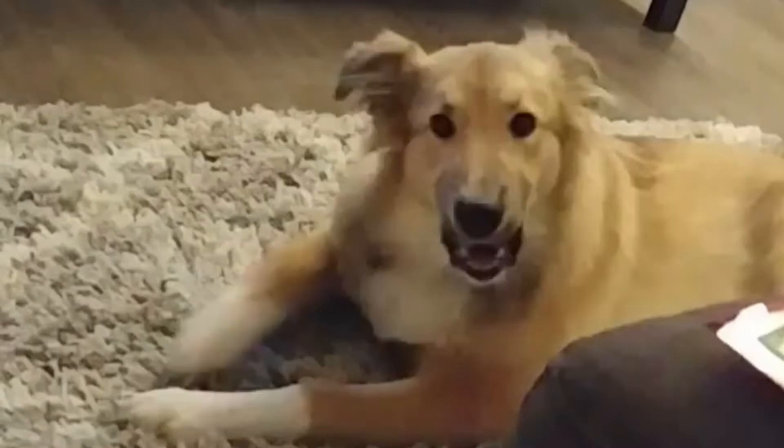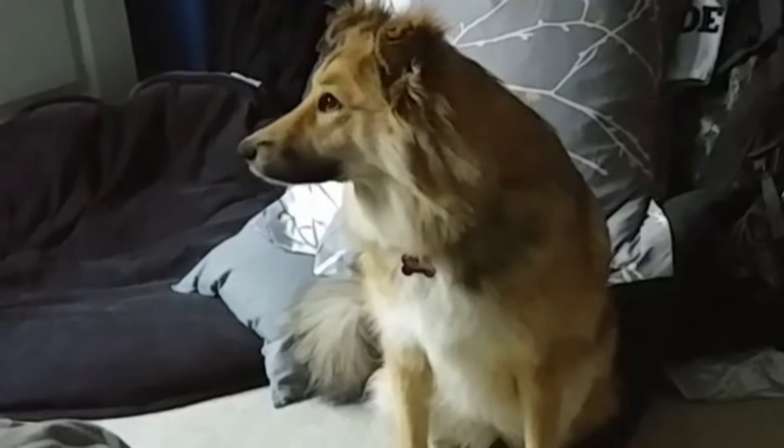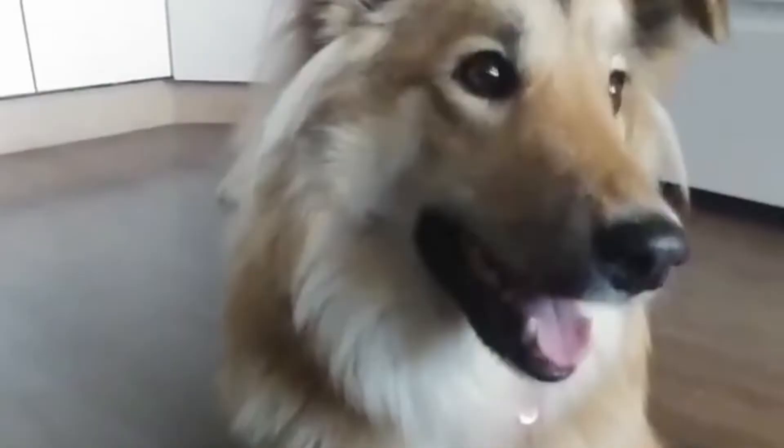Number six: the Sheltie Shepherd — a mix of the Shetland Sheepdog and German Shepherd. The Sheltie Shepherd is a beautiful hybrid of these two breeds. Both intelligent and friendly, they enjoy playing as much as they enjoy working. The Sheltie Shepherd is a large dog, between 55 and 65 pounds and standing about 25 inches tall, with a double coat that is medium to long, straight, and thick.